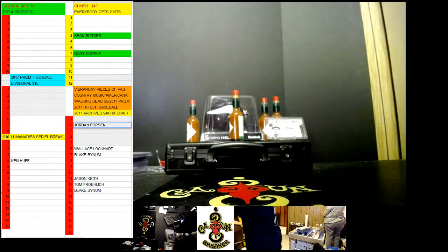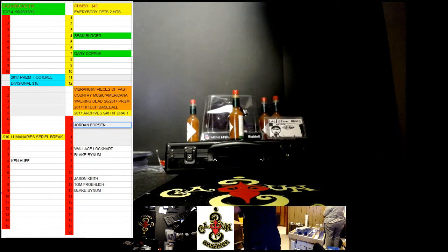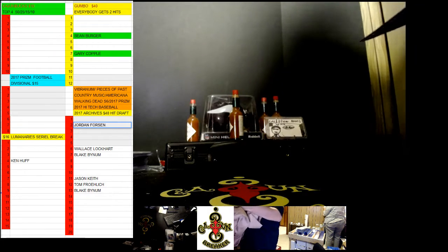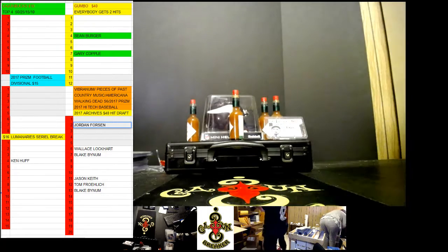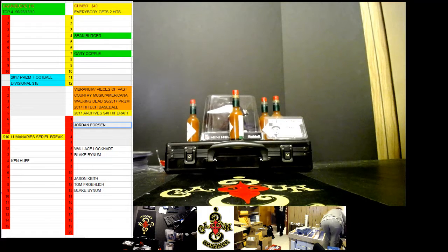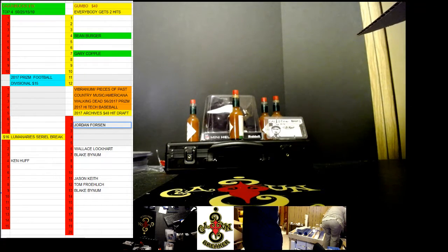Oh my. Oh Lord. Careful. This is a totally different box. This thing got all kind of stuff in it. All I gotta say, this is pretty damn cool. We're gonna start off with...